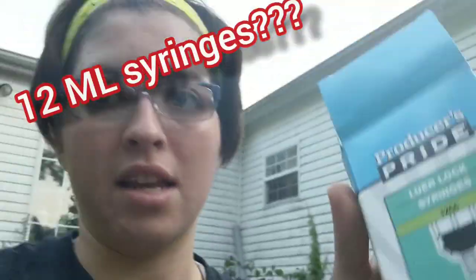So my mom is like, hey, you need to deworm all of the goats and give them their CDT shots. But the problem is we don't have any needles to give them the shots with. She buys these syringes — she buys these.